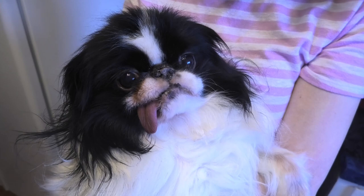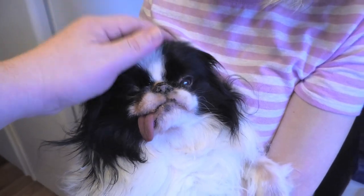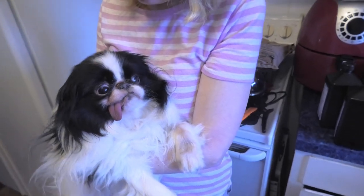This is Lexi. She's 11 and a half years old. A couple weeks ago she was diagnosed with diabetes. She has to get the insulin at 7 a.m. and then she gets it at 7 p.m., every 12 hours, and she has to eat 30 minutes before her shot. She is one messy eater.